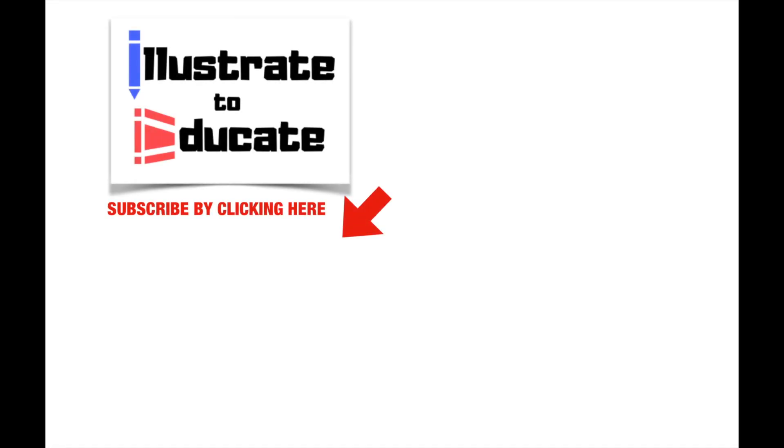Did you enjoy this video? Remember to like and comment your thoughts about vaccines. Hit the subscribe button and ring the bell for notifications, and feel free to check out some of my other videos.